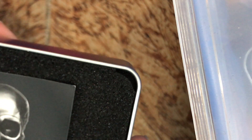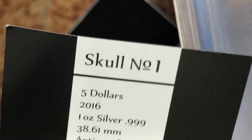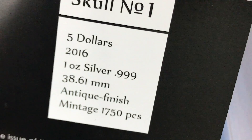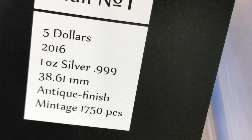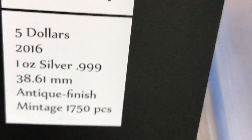Hey guys, welcome to a new video. Today I got this awesome 3D skull coin — I just got it today. It's a 2016 face value five dollar coin, one ounce of pure silver, with an anti-tique finish.